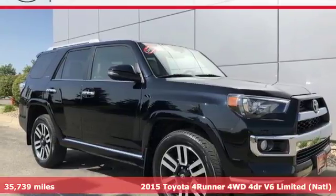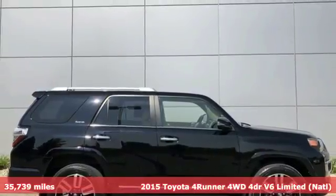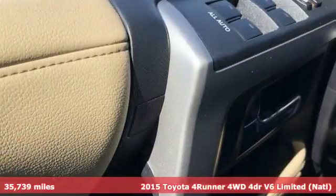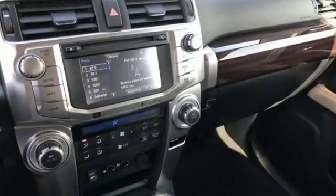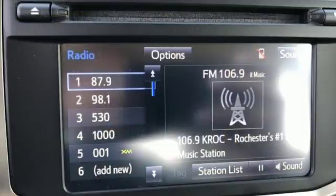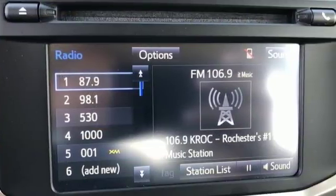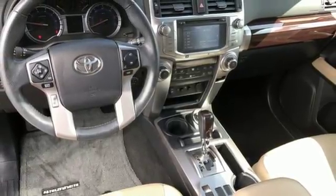Here's a 2015 Toyota 4Runner. It abounds with comfort and convenience. With the Entune system, a touch screen display, cruise control, and a backup camera, the 4 liter V6 engine will take you anywhere you want to go, while the star safety system with vehicle stability control and smart stop technology keep you safe and secure.